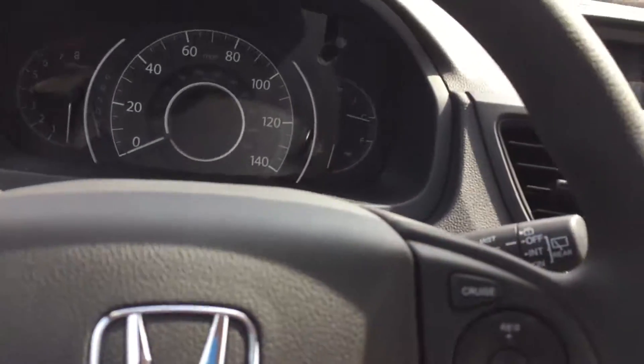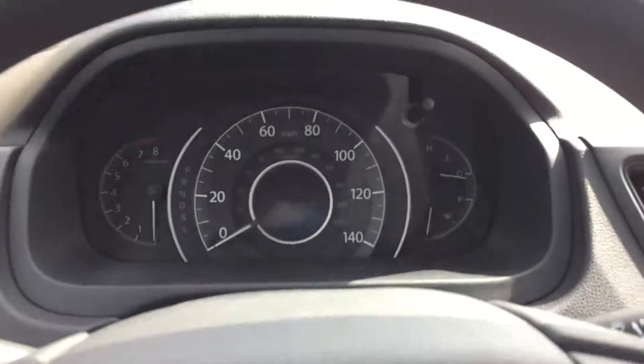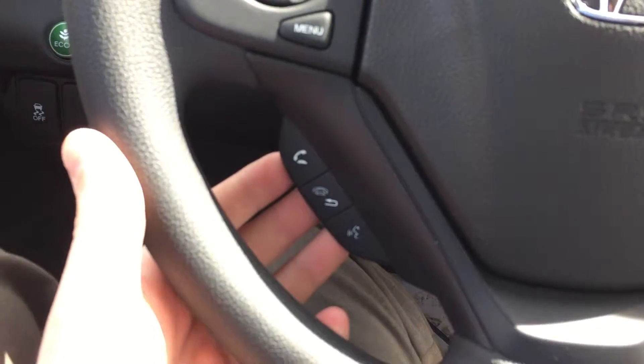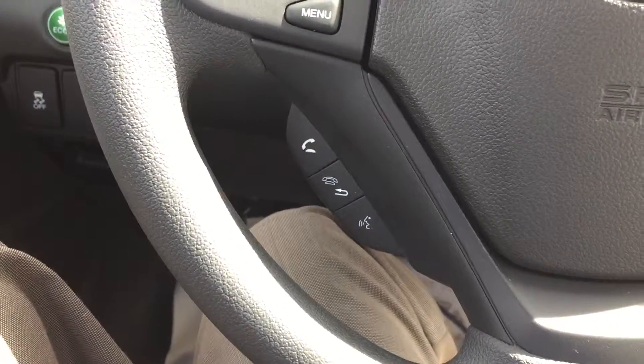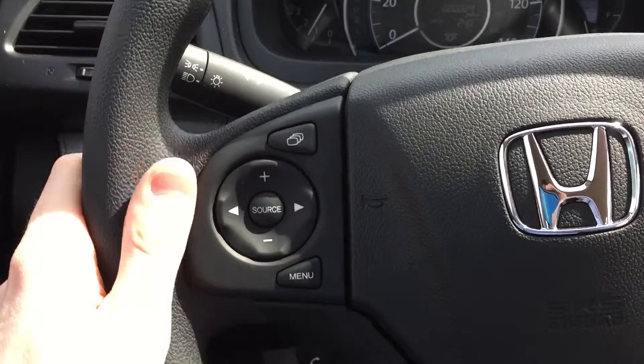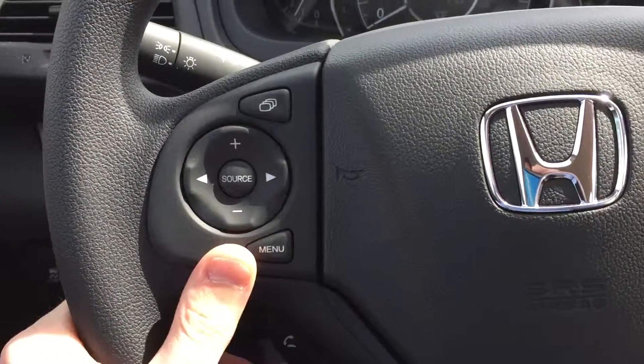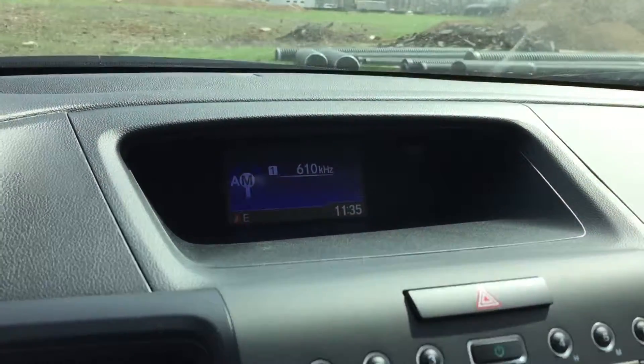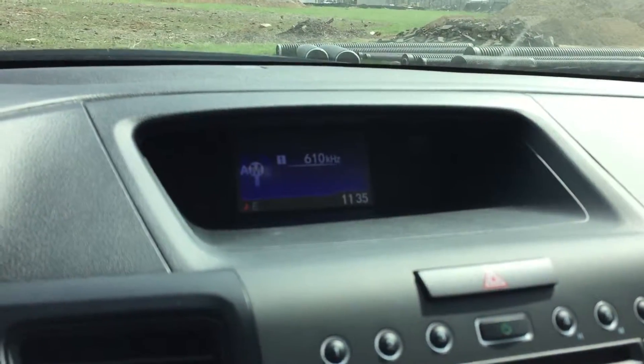Let me open it up here and give you a look at the inside. All of the CR-Vs are going to be equipped with Bluetooth for your cell phone, right here in the steering wheel. And they're also going to have all your radio controls right on the steering wheel, the economy mode that gets you the best possible gas mileage, and the multi-information display up here in the dash for your radio screen.